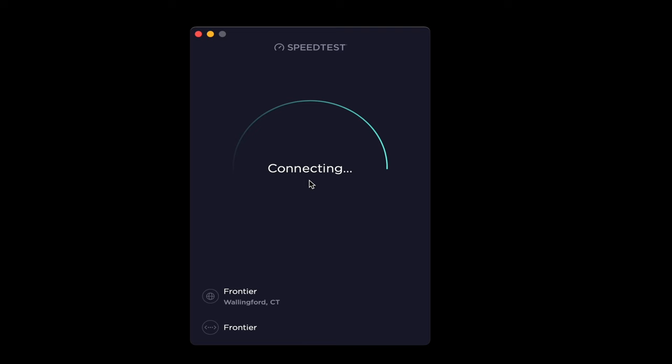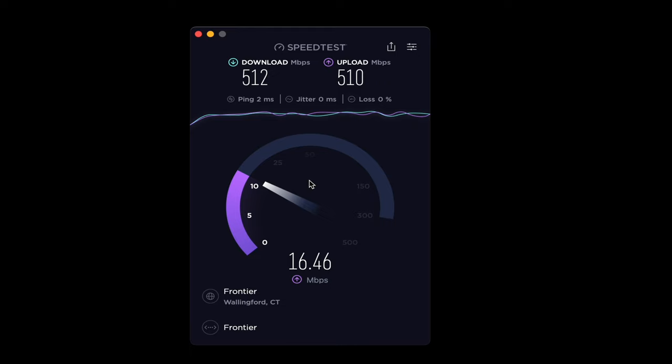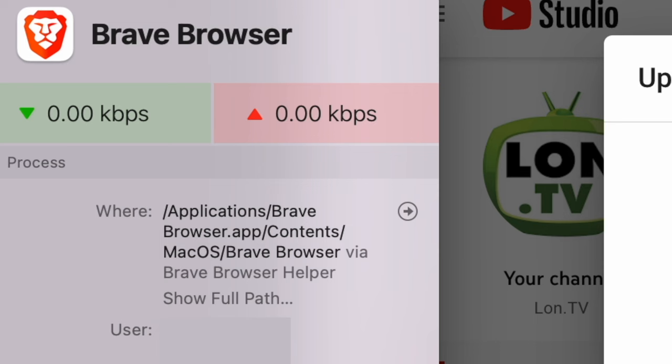Let's look at a speedtest.net test running to Frontier's own speedtest server in Wallingford, Connecticut. This is a good way to gauge whether the connection can perform at marketed speeds within Frontier's own network — the same approach we use when testing Comcast services. We are getting the marketed speeds, and the ping is only two milliseconds, though it's only connecting to another server in Connecticut, which isn't that far away.